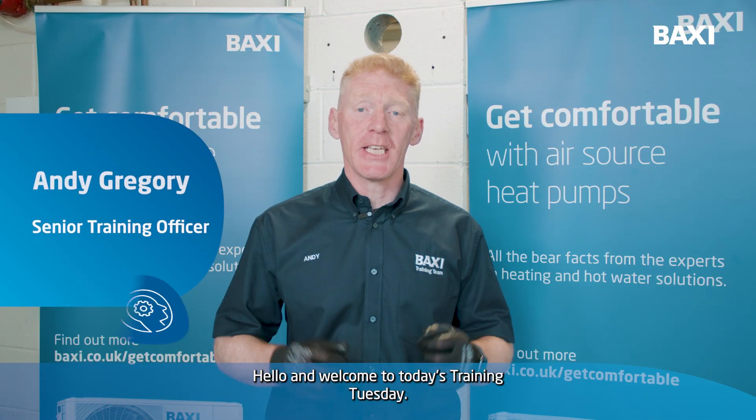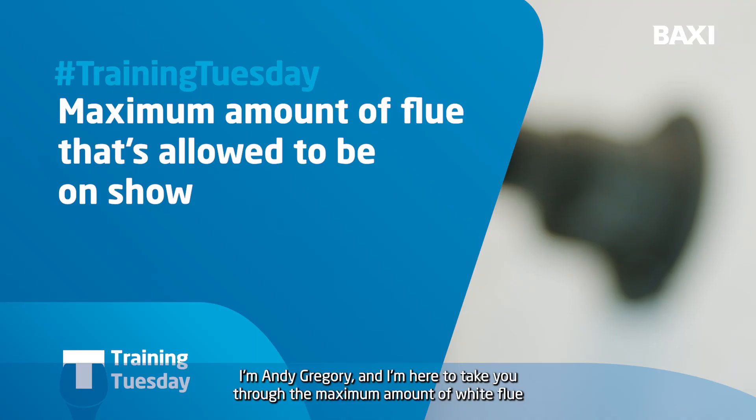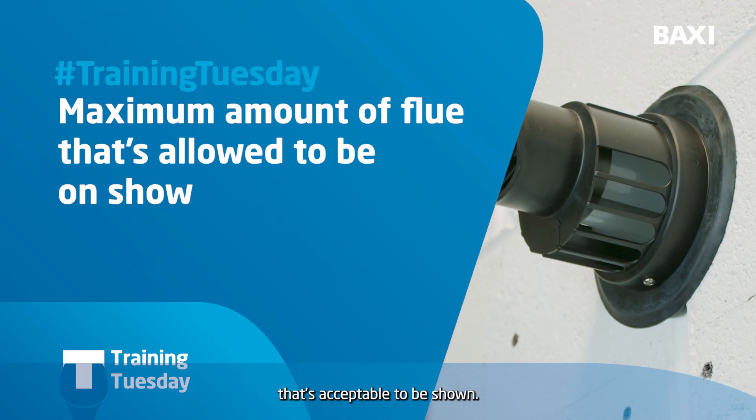Hello and welcome to today's Training Tuesday. I'm Andy Gregory and I'm here to take you through the maximum amount of white flue that's acceptable to be shown.